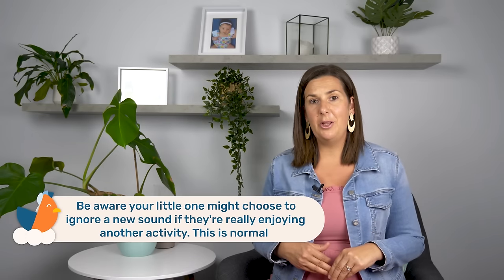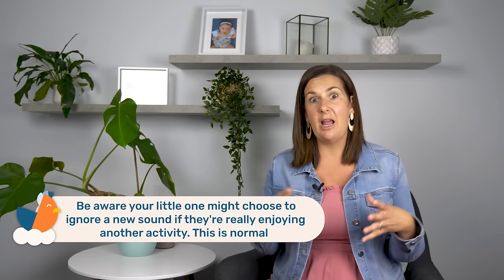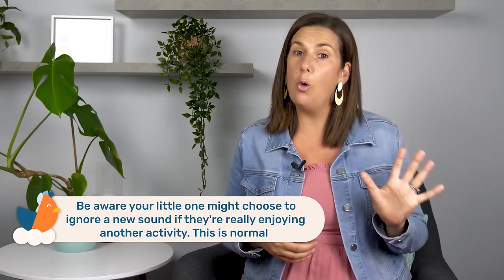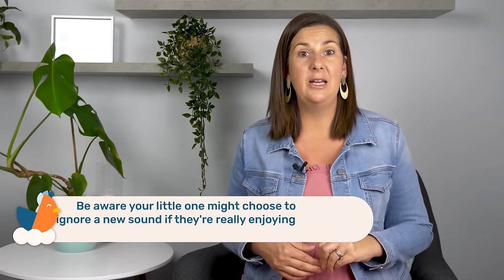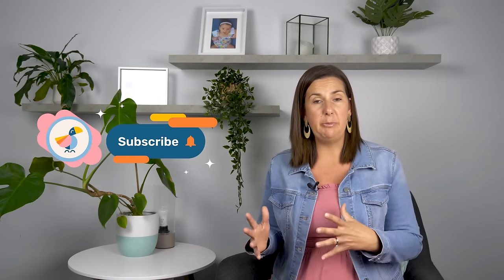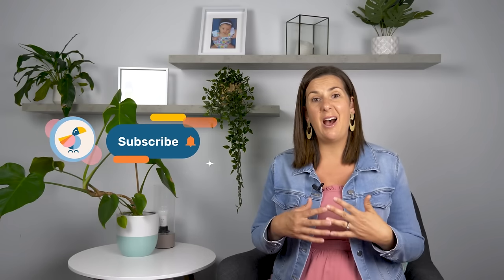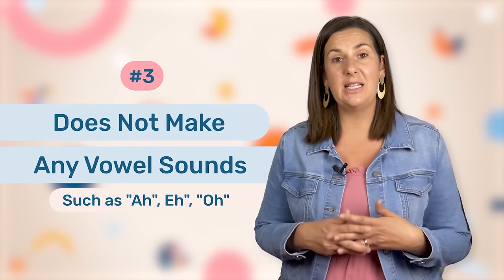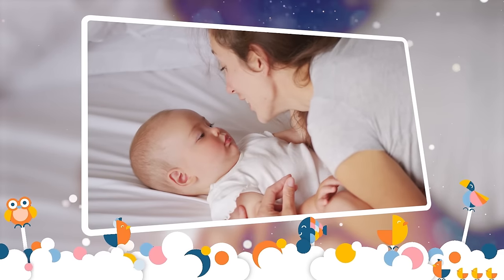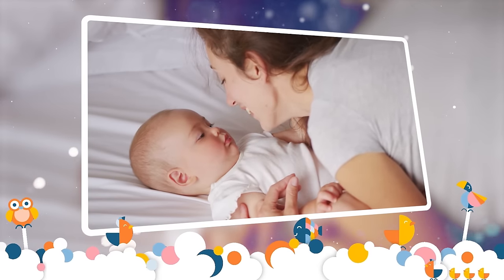Just be aware that if your little one is engaged in an activity and they're highly enjoying that activity, they may choose to ignore the noise and that is completely fine. If they frequently ignore the noise, then that is when you need to be concerned because it may indicate that they aren't actually hearing the noise. Another red flag is that your little one does not make vowel sounds like the ahs and the oohs in response to communicating with you or just in general when they are talking.